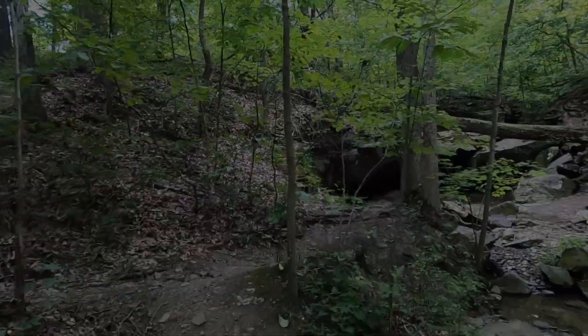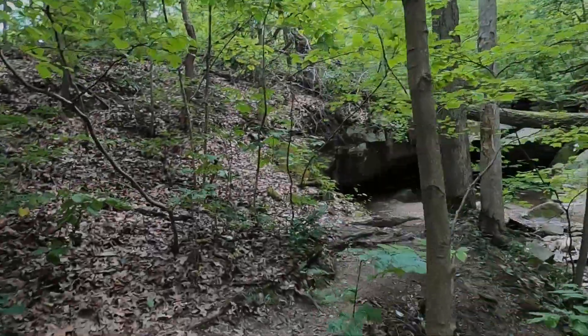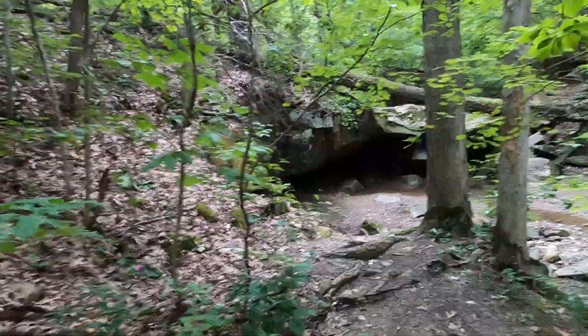Walk a little bit further down in the loop and there's another little cave, if you want to call it that.